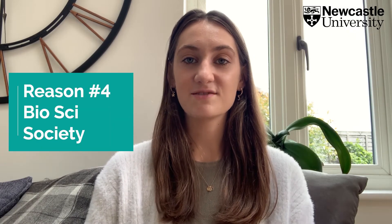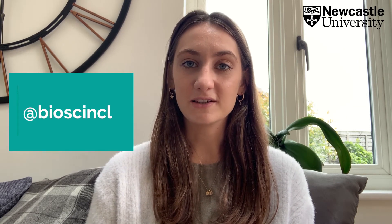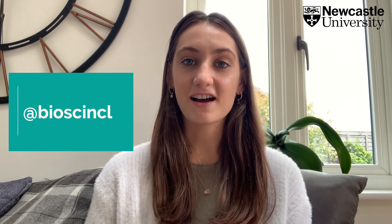There's a really great society which combines all of the biosciences related courses and it's a really active society putting on lots of events both for freshers and for people who've been members for a few years. The summer and winter balls are really fun — they've been some of the highlights of my time at uni so far. I definitely recommend following them on Instagram at biosci_ncl to stay up to date with what's going on.